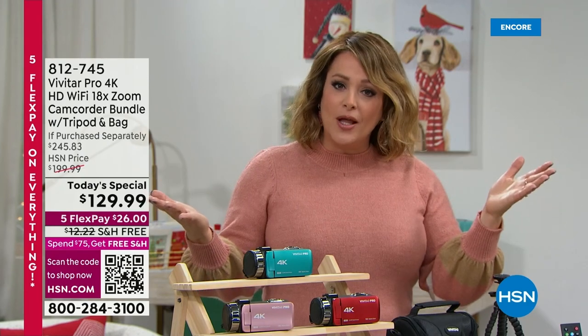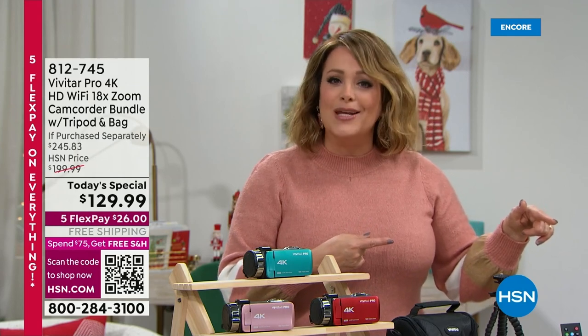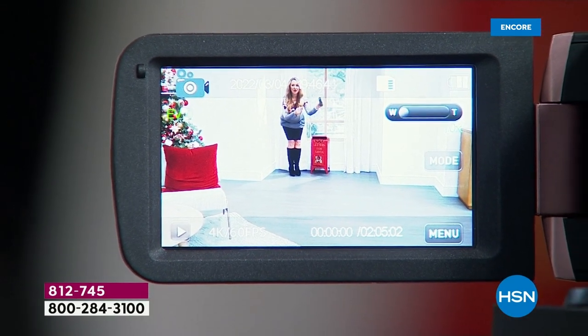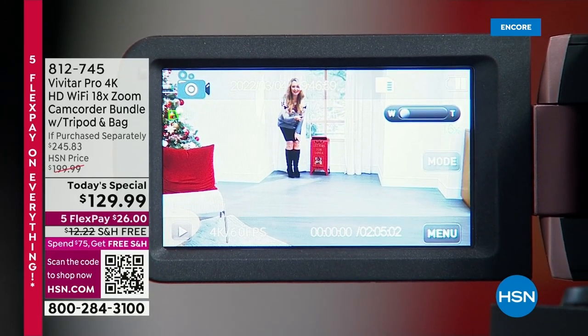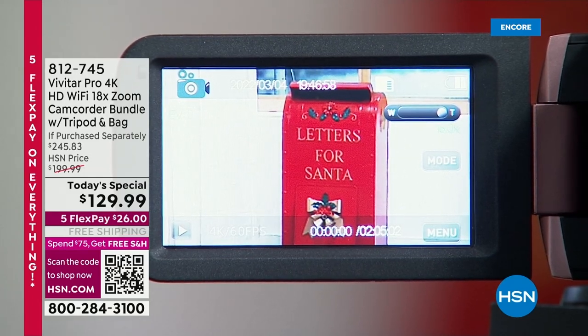It's a $245-plus value — not only way down from HSN's price but over 45% off what you'd pay at retail, with exclusive colors. You also get a great little flexible tripod you can bend around something. And you're even getting a remote control included in the bundle — pre-loaded with a battery. I can zoom all the way in remotely from in front of the camcorder and see 'Letters for Santa' on a distant sign. That's 18 times zoom at work.